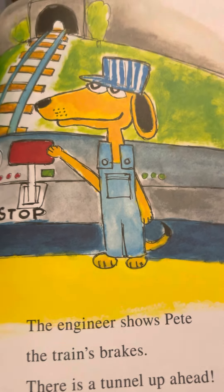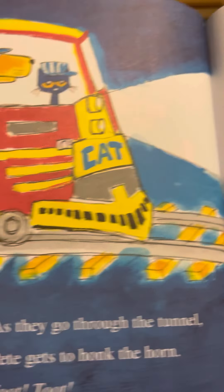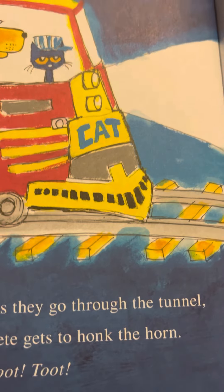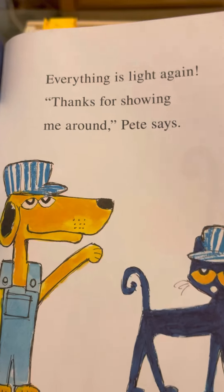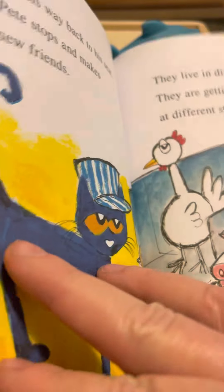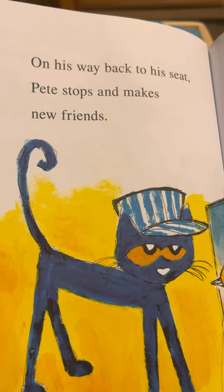There is a tunnel up ahead. As they go through the tunnel, Pete gets to honk the horn — toot toot! Everything is light again. 'Thanks for showing me around,' Pete says. On his way back to his seat, Pete stops and makes new friends.